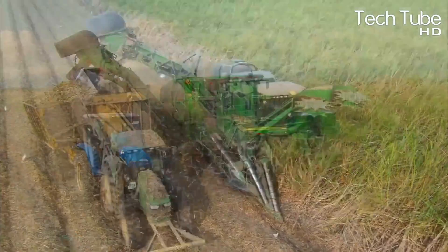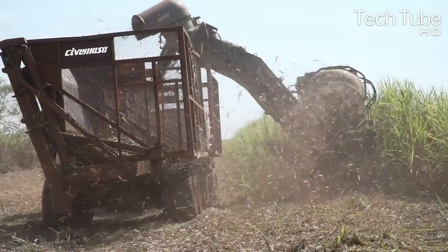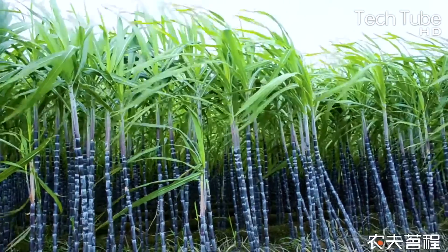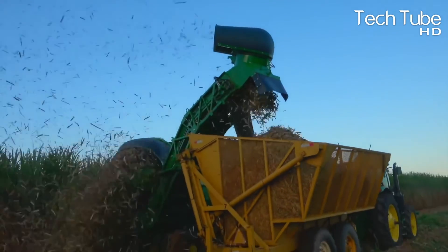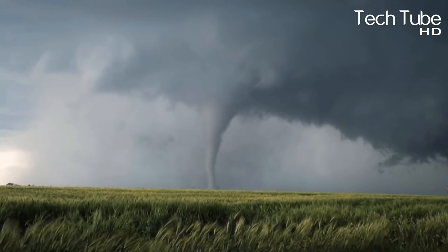This machine can harvest 60,000 square meters of sugarcane each day. The machines blow the leaves for animals present on the farms to consume for survival. The biggest risk that scares farmers the most is strong winds and hurricanes, which can severely damage the crops.